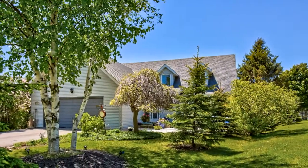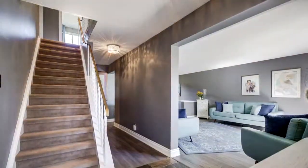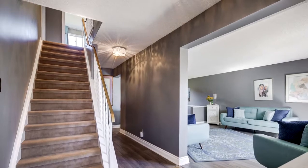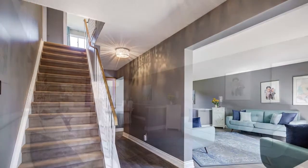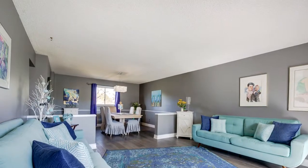Welcome to 2284 Richardson Street in Innisfil. If you have been looking for that perfect home in that incredible location, this is it. This home has been beautifully updated and the decor is amazing.